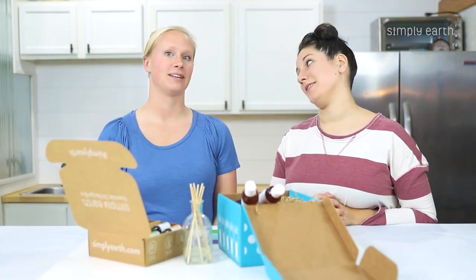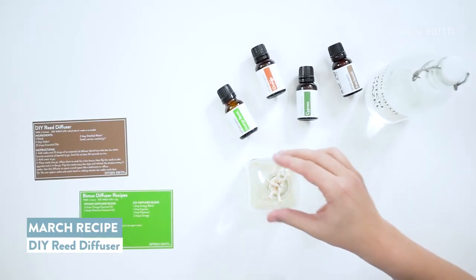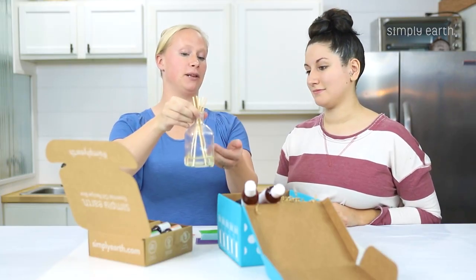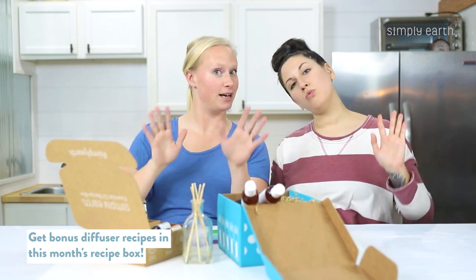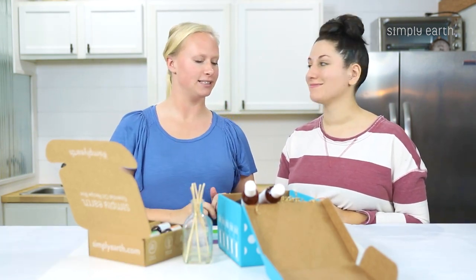Katie, what's your favorite recipe from this month's box? My favorite recipe is the reed diffuser. I think it's really pretty, and you can pick the blend that you put in it. We give you some bonus diffuser recipes in this box, and we chose the Joy Diffuser blend for that. It smells super good.